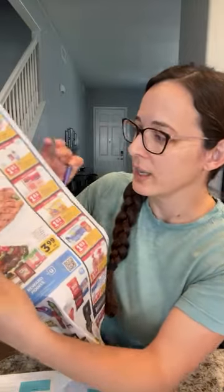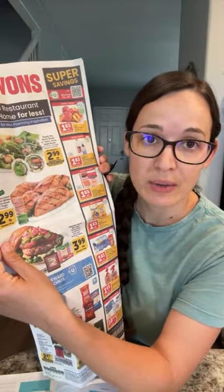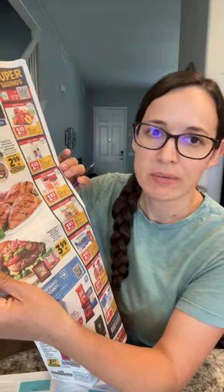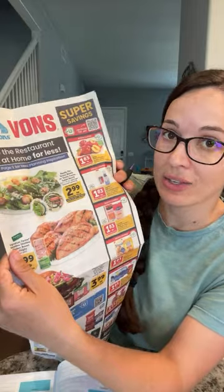Now for Vons and Albertsons — this is a Safeway brand, so you might have Safeway, Albertsons, or Vons. They're doing $1.83 for sliced or shredded cheese, but keep in mind this is only six to eight ounces. At Aldi you can get 12 ounces of cheese anytime for about $2.50, or even a whole pound for $3.99. So it's not such a huge deal to get it here — you could probably just get it at Aldi for a similar price.